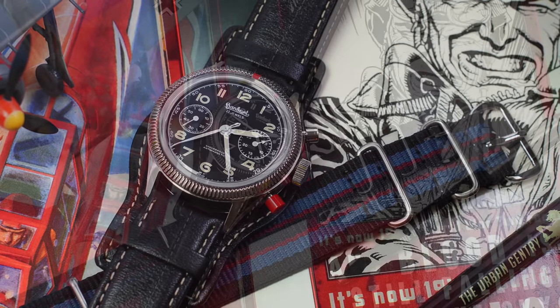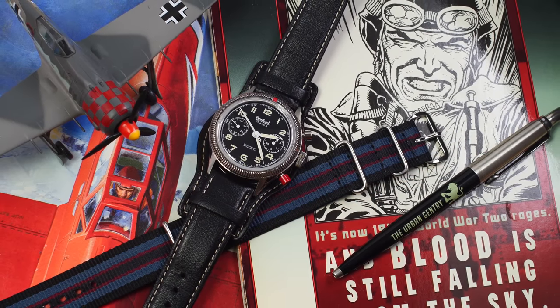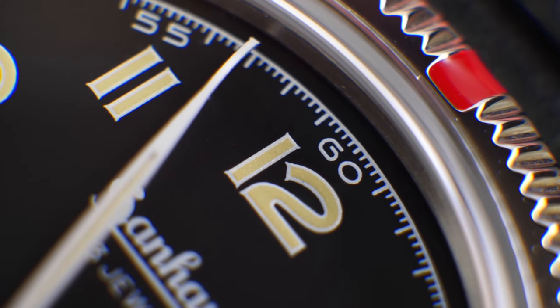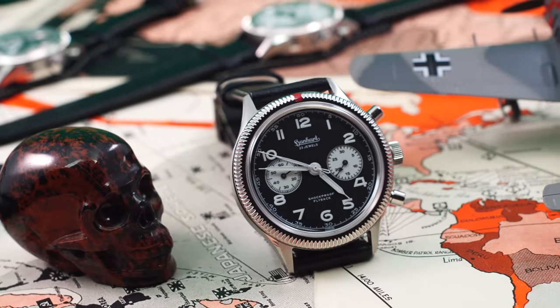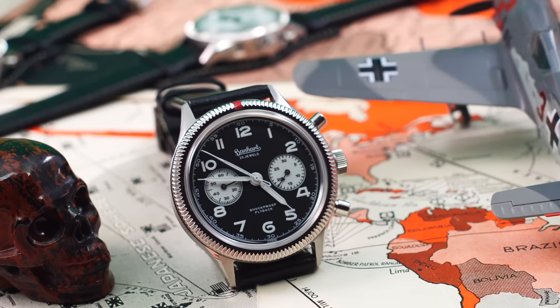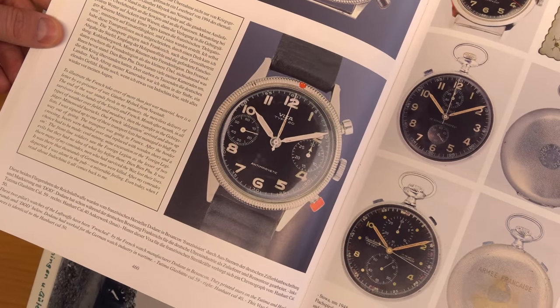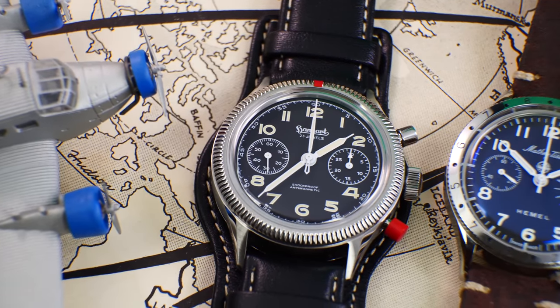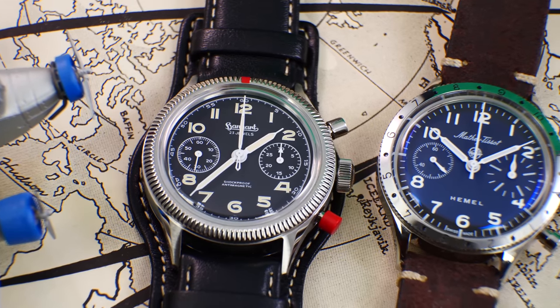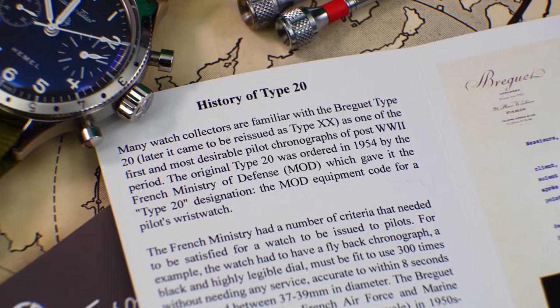That is until Hanhart brought it back in the original size a few years ago. I had the honor of co-designing it, and then later the standard version. The classically elegant, unpretentious look and functional robustness that pilots in combat depended on translated perfectly to the rigors of the racetrack. In the late 1950s, the 417ES would evolve yet again, inspiring the design of the iconic Type 20 chronographs — which aficionados go absolutely crazy for — made this time for the French Air Force.